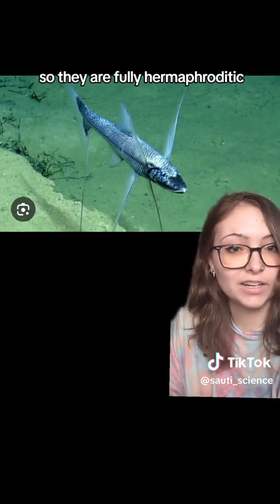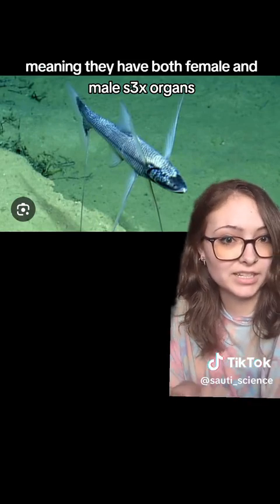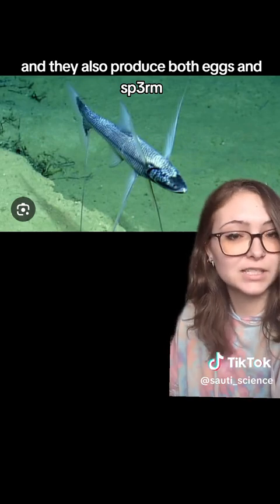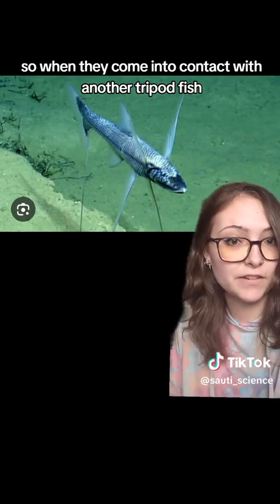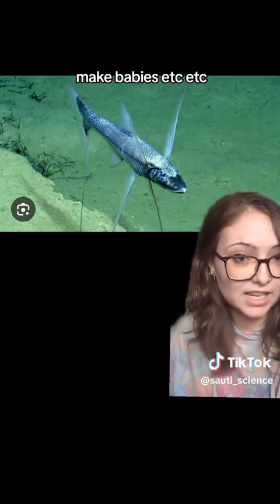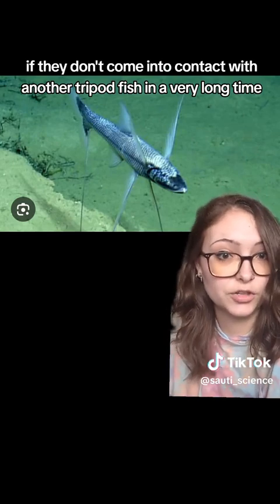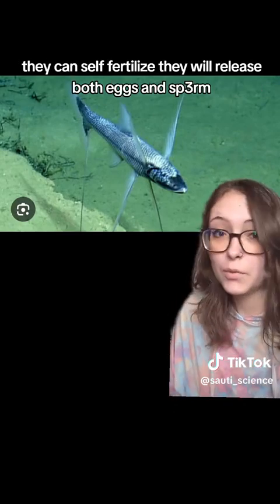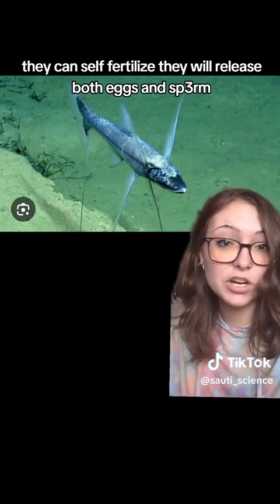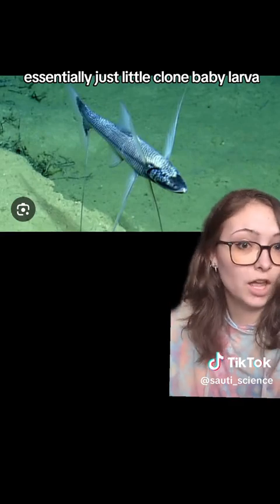Tripod fish are fully hermaphroditic, meaning they have both female and male sex organs and produce both eggs and sperm. When they come into contact with another tripod fish, they can fertilize that way and make babies. However, if they don't encounter another tripod fish for a very long time, they can self-fertilize — releasing both eggs and sperm, which mix together to produce essentially just little clone baby larvae.